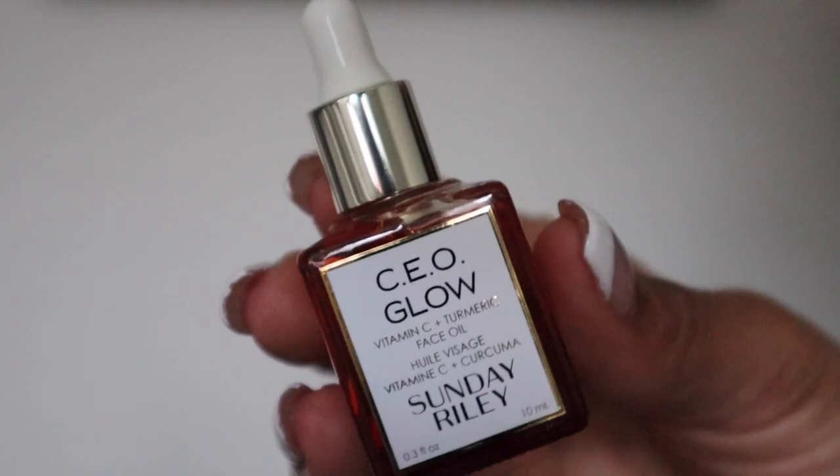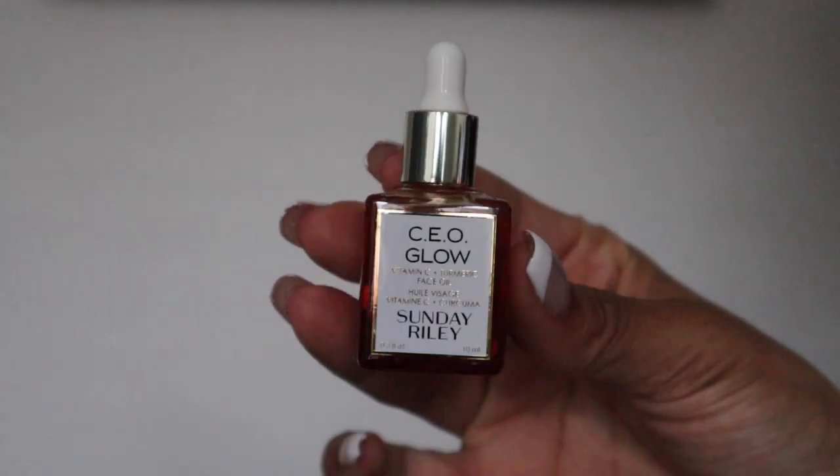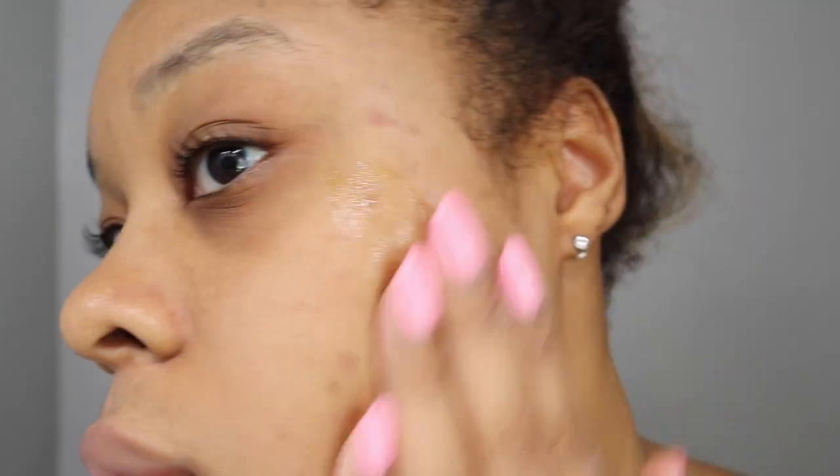The CEO Glow oil has turmeric in it and I really really love this oil. If you are sensitive to vitamin C — I used to not be, but lately things I've been trying are too potent for my skin — this is a gentle version of vitamin C, I think around five percent. The turmeric helps with inflammation and it literally makes you glow. It's fantastic to put on day or night, but I really like it daytime. The Sunday Riley oils are so fast absorbing — I honestly think Sunday Riley holds the best facial oils. They feel so good on your skin.